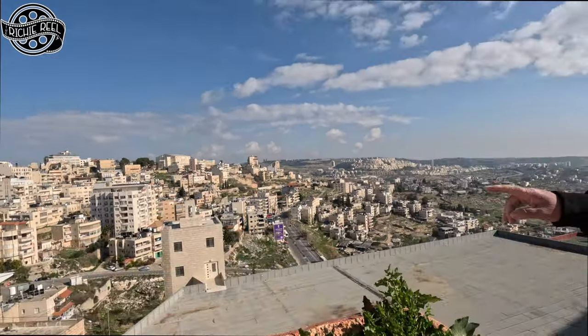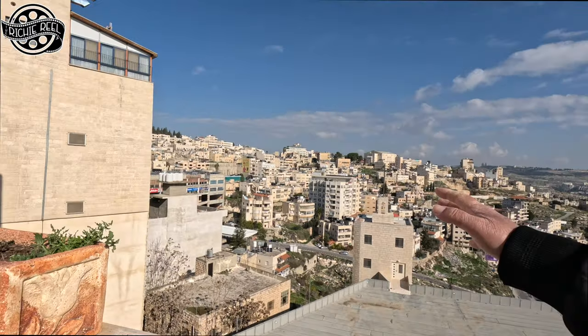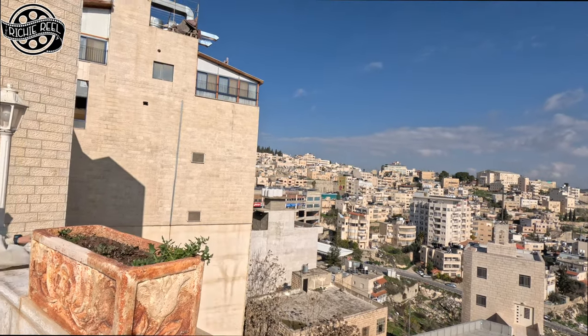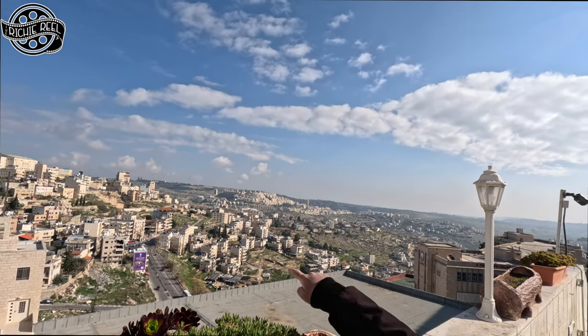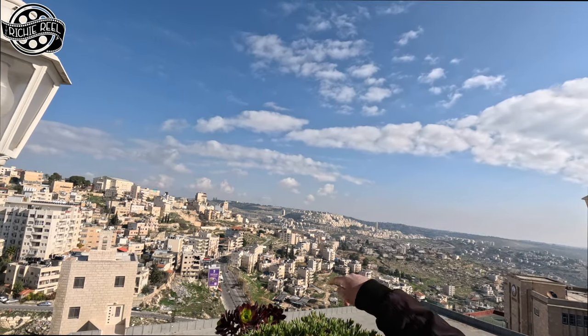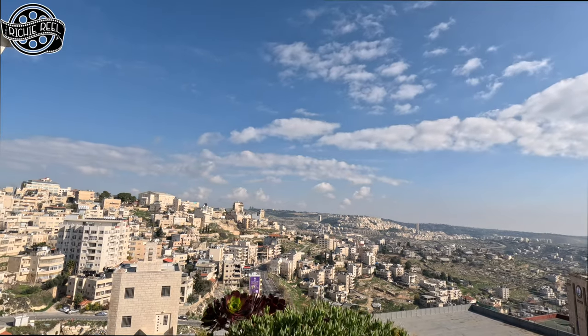This is part of the old city. You can see mixed new and old houses. This is the City of David. This is Jerusalem. This is an Israeli settlement. You see the two towers far away at the back — that's in Jerusalem, after the checkpoint. So now we're heading to the Milk Grotto church.